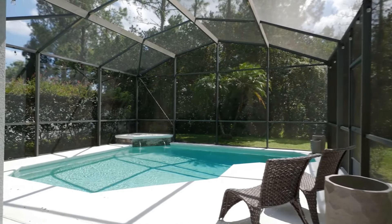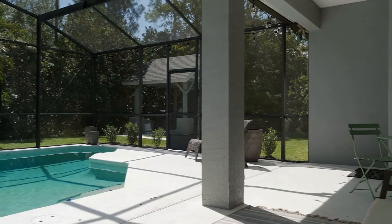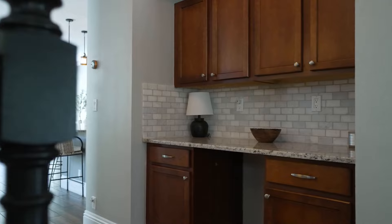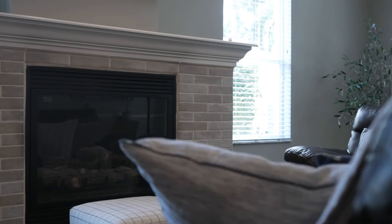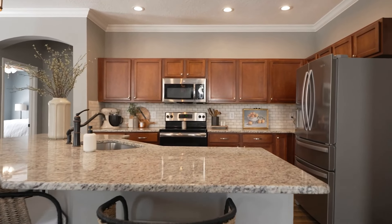The outdoor oasis offers a private pool, outdoor kitchen, and Bluetooth speakers perfect for entertaining. This home is designed for gatherings with its open concept layout and spacious living areas. Whether it's a family get-together or a grand party, this home accommodates it all.